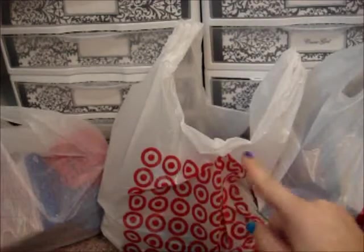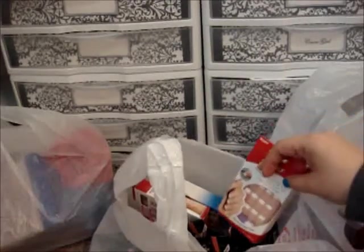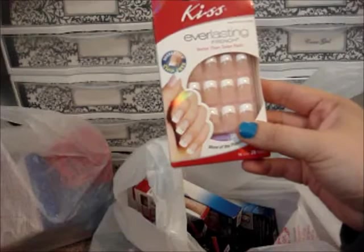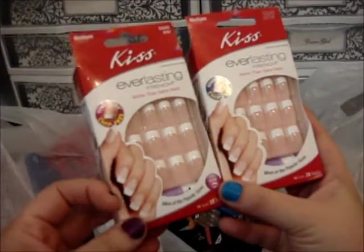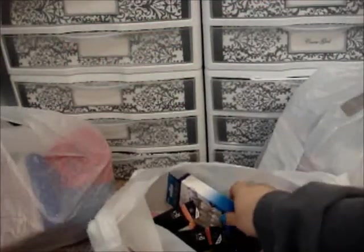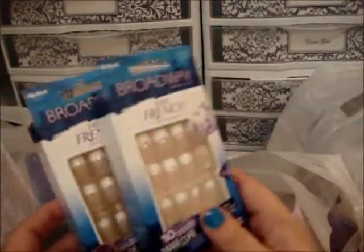I'll start with Target because that has one of the least things in it. When I went to Target, I had a dollar off coupon and these were on sale — I got the Kiss Everlasting French Nails, two of those. I believe they were $4.49, so with my dollar off coupon each was $3.49. I also had a dollar off the Broadway Nails, also in French manicure. I got two of those — they were $4.49, with the dollar off they were $3.49.